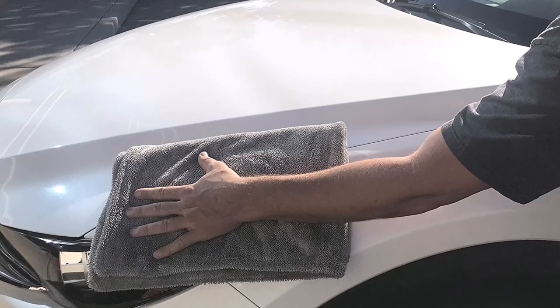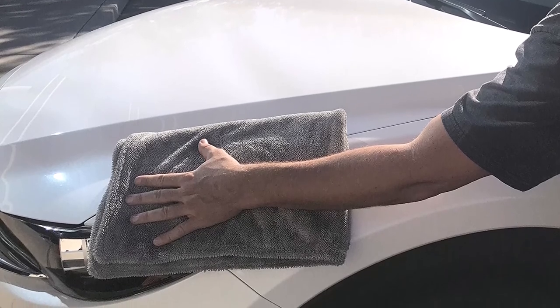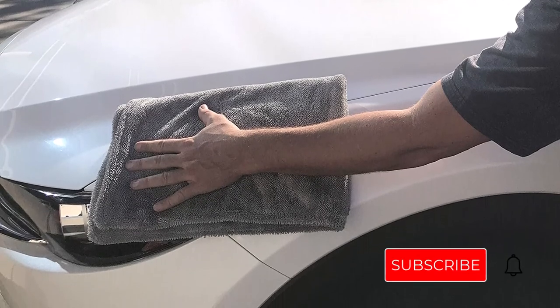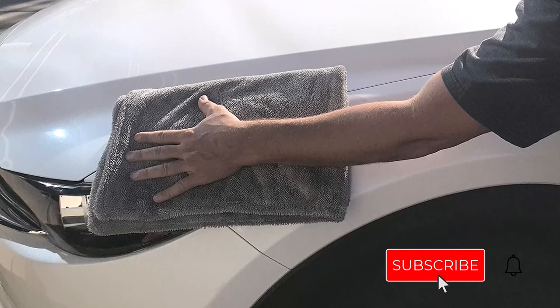That's all from my end. I make useful videos every day, so please subscribe to my channel. Check out the description if you need more information or want to know the price of the product. Please leave a comment if you have any problems. Stay up to date on our cool products because it will make your life much easier.